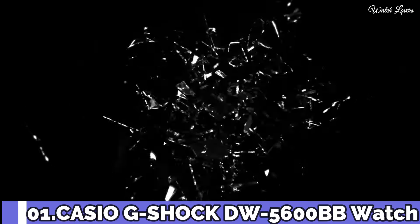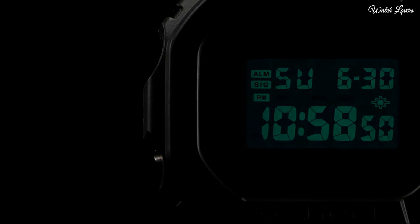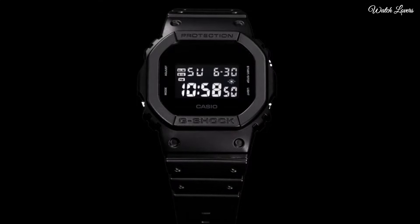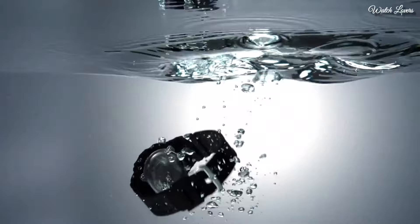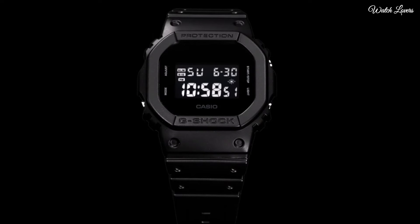Number 1. Casio G-Shock DW 5600BB Watch. It has Japanese quartz movement and 3229 caliber. Polymer case of rectangle shape. Case dimensions are 42.8 millimeters in diameter and 13.4 millimeters in thickness. Display type: digital. This timepiece has mineral glass. 200-meter water resistance. The following features are equipped: chronograph, countdown timer, alarm, perpetual calendar, backlight, date, day, month.